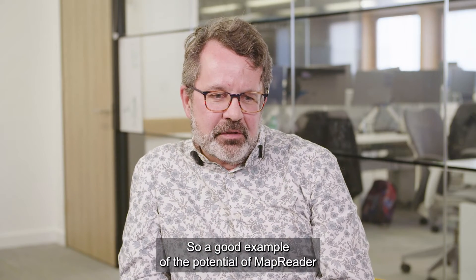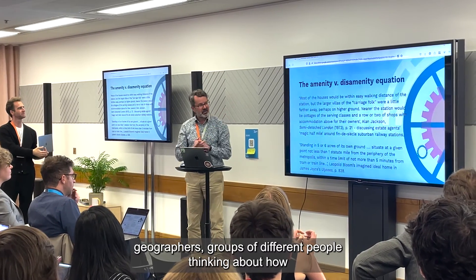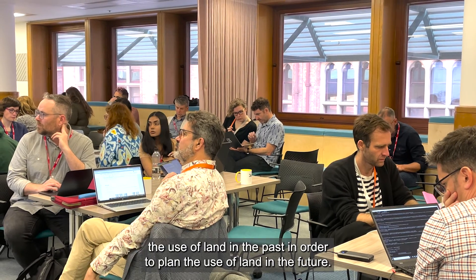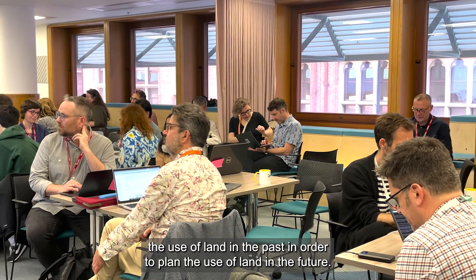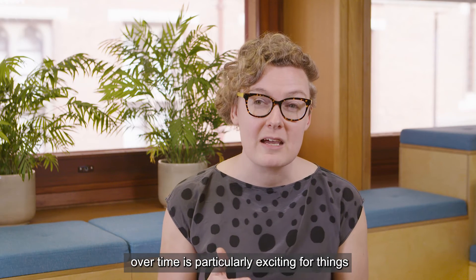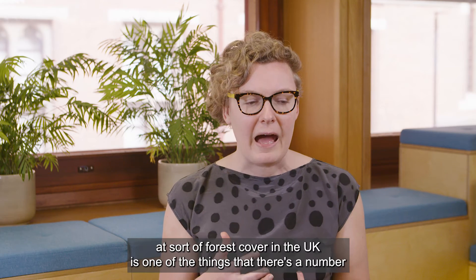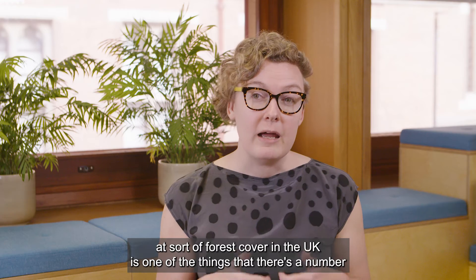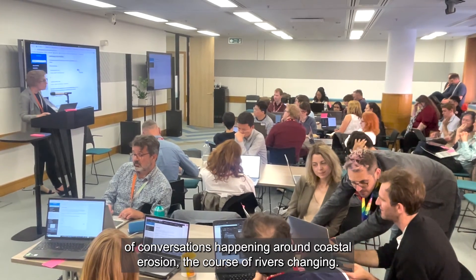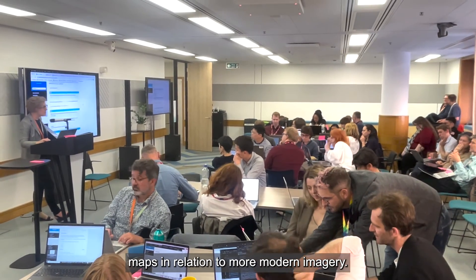A good example of the potential of MapReader comes from a workshop I was involved in, where we had ecologists, geographers, and groups of different people thinking about how we could understand the use of land in the past in order to plan the use of land in the future. This kind of longitudinal, long-term data analysis is particularly exciting for things like environmental and climate change analysis — looking at forest cover in the UK, coastal erosion, and the course of rivers changing.